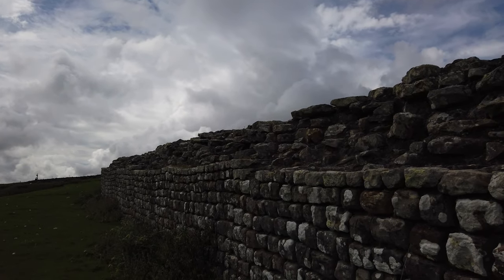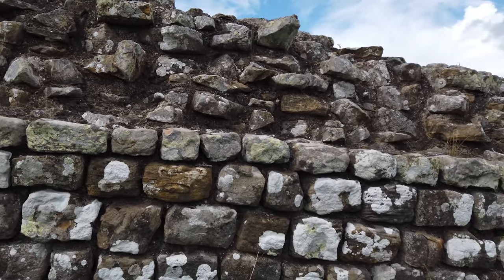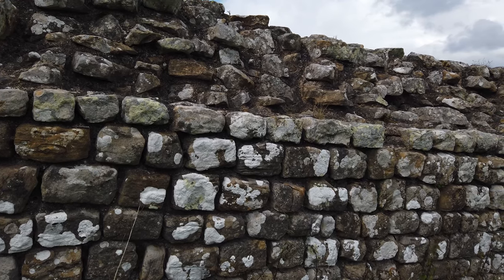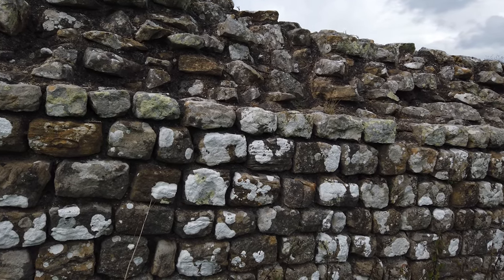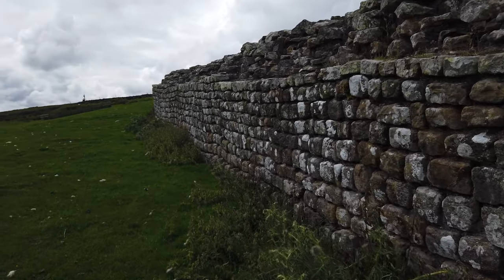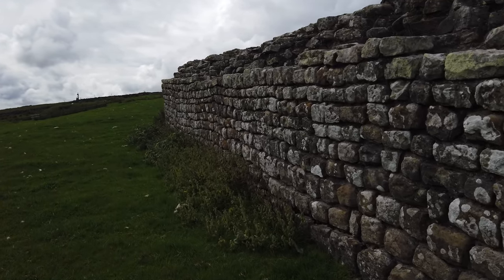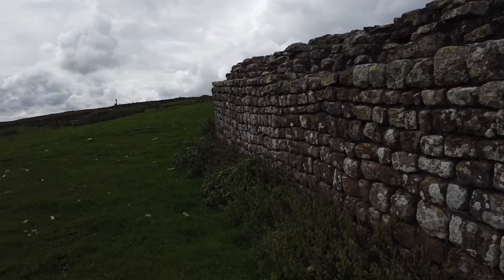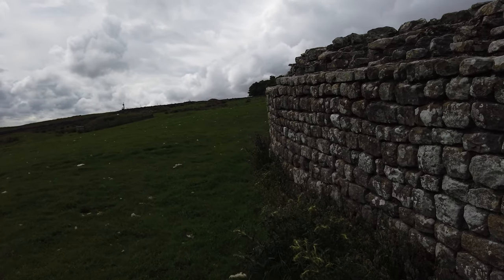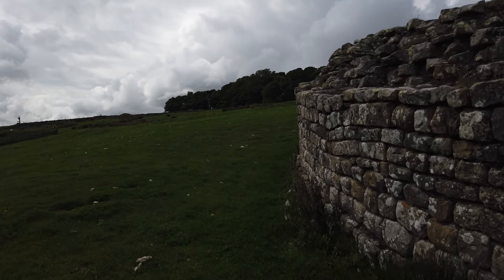Incredibly neat and tidy stonework — these stones have been properly worked. Look how they're done in a patchwork style, overlapping the cracks, just like we do brickwork now. You'd think that when the Romans came here, they started doing this and the Britons started copying how to build.